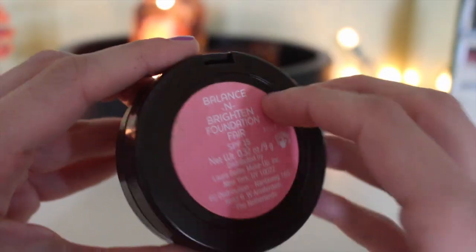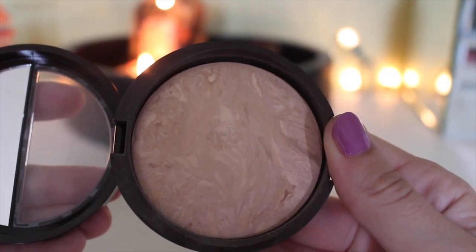On to makeup: the first thing I've been loving is the Laura Geller Balance and Brighten Foundation. This has been a standout in my collection — it's a beautiful marble-looking powder foundation. I have it in Fair, with SPF 15, and it looks so flawless on your skin. You can wear it alone, over BB cream, or over full coverage foundation. I've also used it to set my under eye.